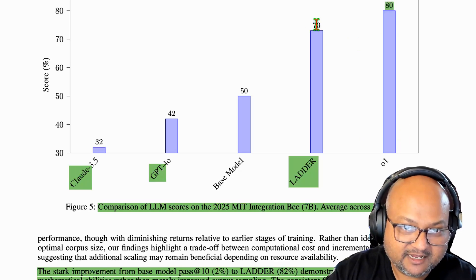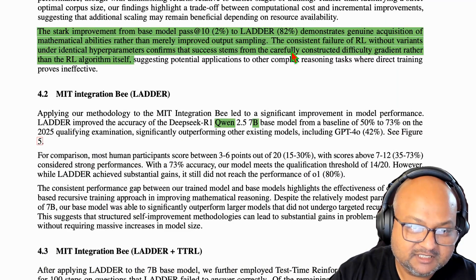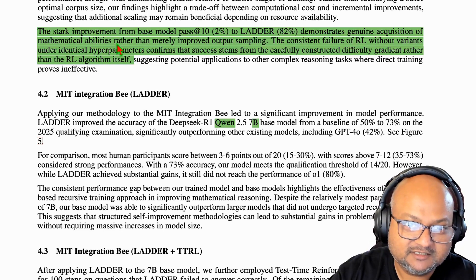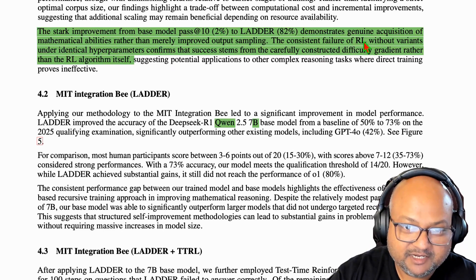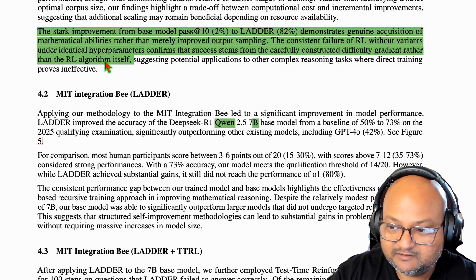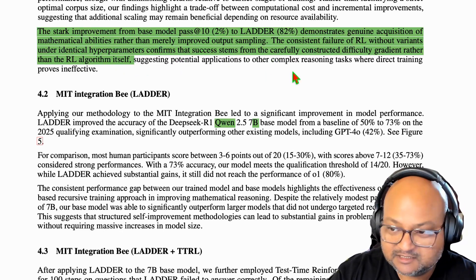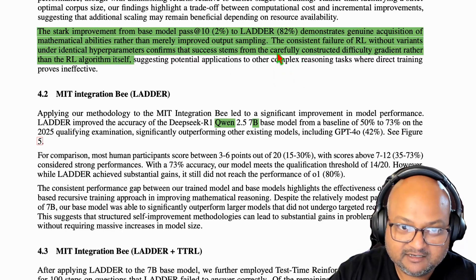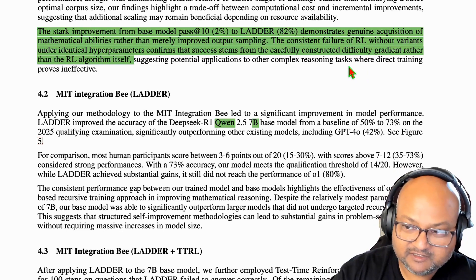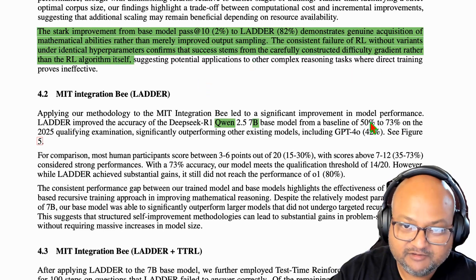As the authors say, this demonstrates the genuine acquisition of new mathematical abilities. You know this because RL without this variant generation technique still gets very low success rates. That tells us that the high success rate is coming specifically from the way that these gradually increasing-in-difficulty problems are constructed and then used for reinforcement learning.